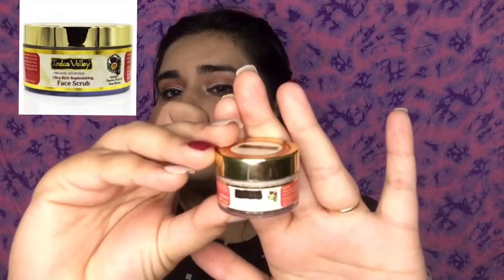Next is a face scrub from the brand In This Valley — it's their Organic Ayurveda Ultra Rich Replenishing Face Scrub. It suits all skin types. I've only used it once and it really worked — it removed all my dead skin and my skin felt so good after using it.